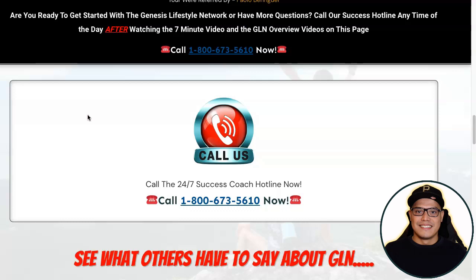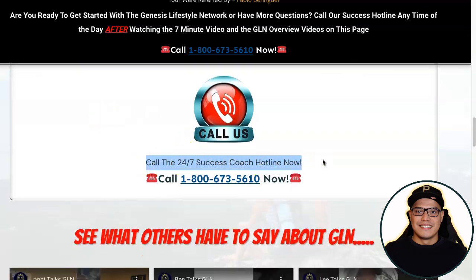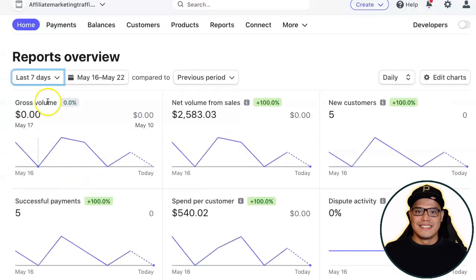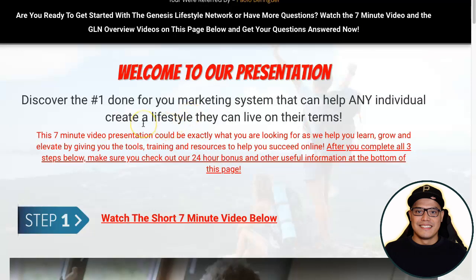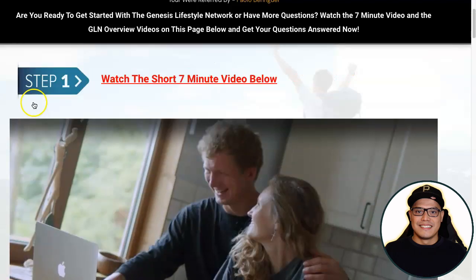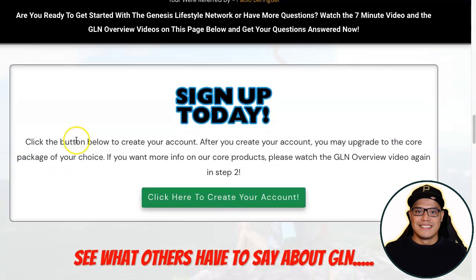You don't need to speak to anyone. There's an option that says 'Call 24/7 Success Coach Hotline' — pre-qualified prospects call this number and the success coach will speak to them on your behalf. Whenever they call, the success coach does all the presentation, and whenever they upgrade and purchase, that is when you earn the $2,000 commission. The other funnel option is for more experienced marketers where people go through the page and click 'Create an Account.'